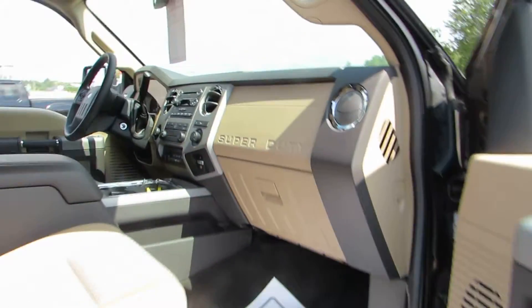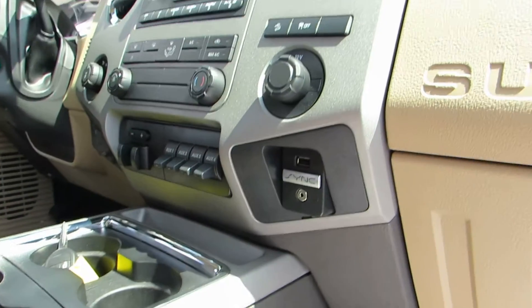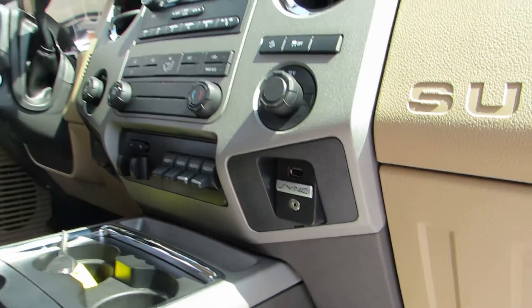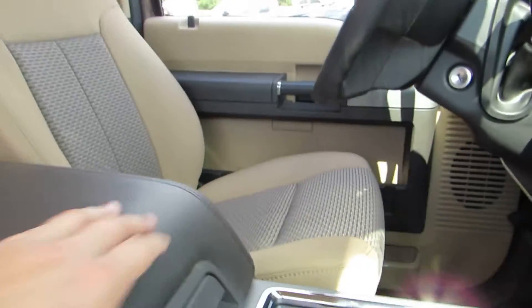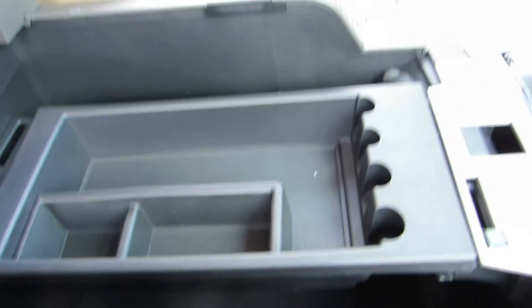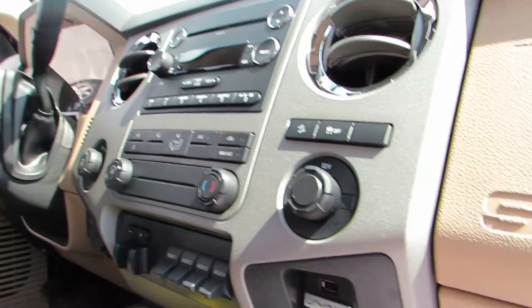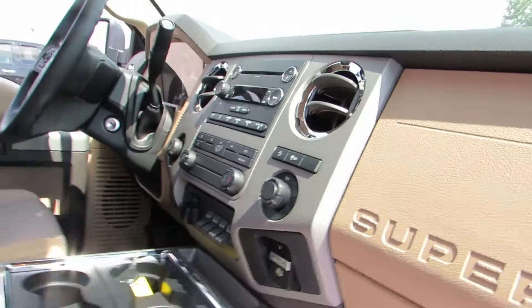All your basic power options — windows, locks, mirrors, Ford Sync. We've got all your USB and auxiliary cord hookups. Lots of storage in the center console. And this is the AM FM radio. This does come equipped with hill start assist.